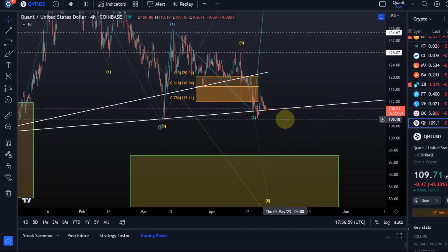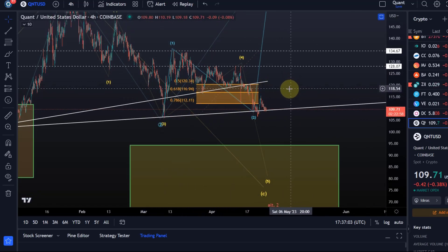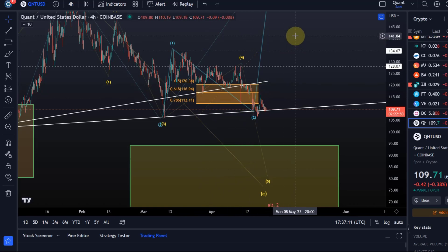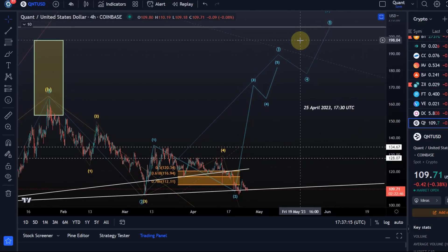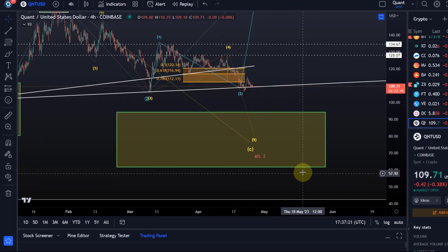Below $106 it is invalidated, so I'm already starting to lean towards the yellow count. The $112 level was the pivot: above that we're in the blue count, which would send us higher into the $200-plus region; below that the yellow count takes over, which can send us down into the region between $94 and $61.